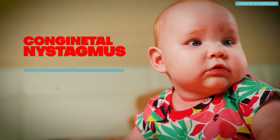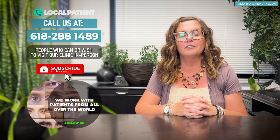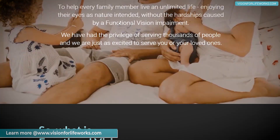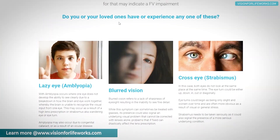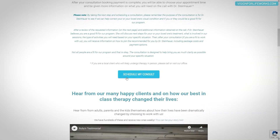Hi, in this video I'm going to be talking about a congenital nystagmus success story. Before I go into that, let's tell you how you can connect with us. If you're local, call us at 618-288-1489. If you're not local, that's okay — go to our website at visionforlifeworks.com. You can read success stories, take a quiz, see the things that we do in our clinic, and schedule a consultation.